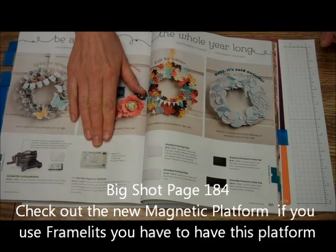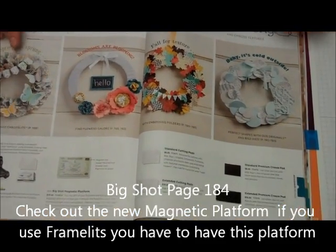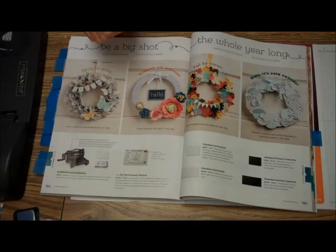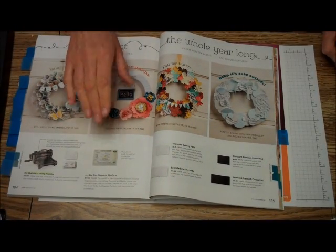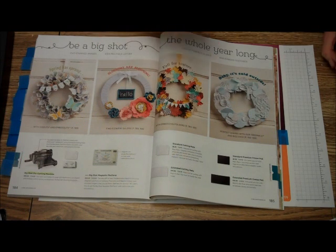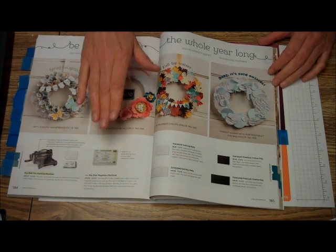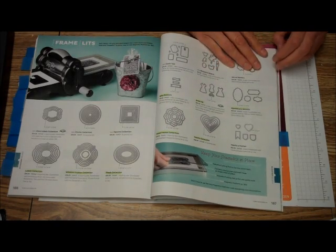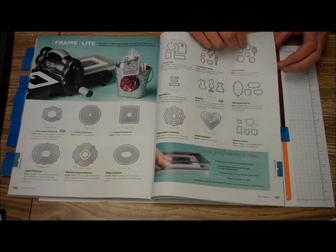And then, the best thing in the book — the Big Shot Magnetic Platform. This is what I will be getting on my first order. What it is, is it helps with the framelits. You usually hold them down with a piece of post-it note, but this is a magnet in the platform and it holds your framelit exactly where you need it to go so you can cut those pictures or anything, and it doesn't move. Some of the new framelits — I really like them.